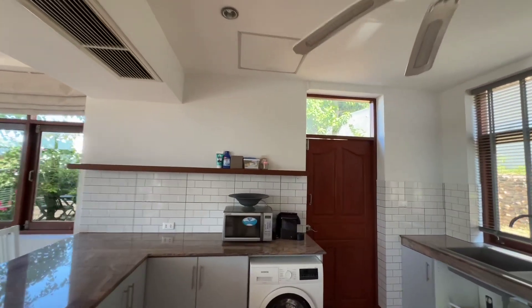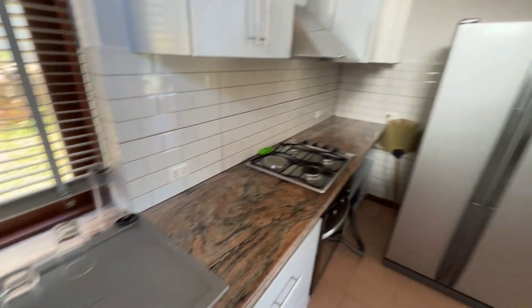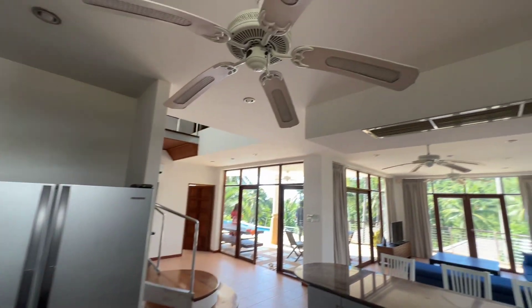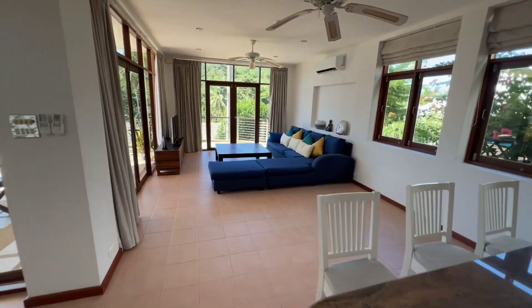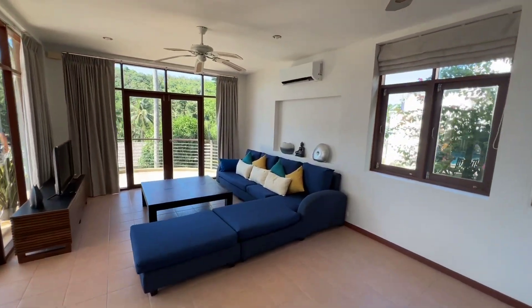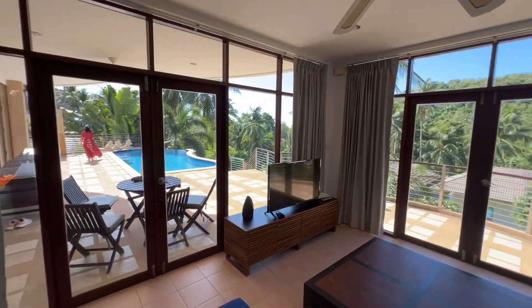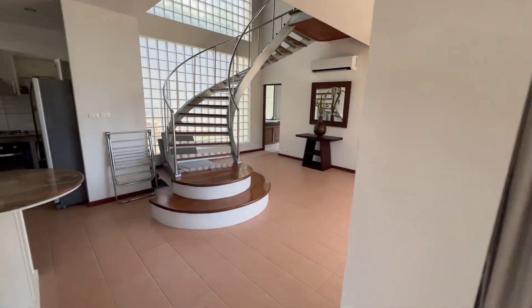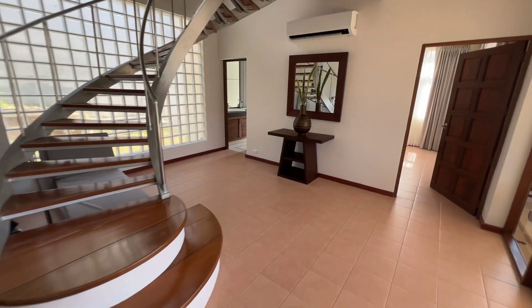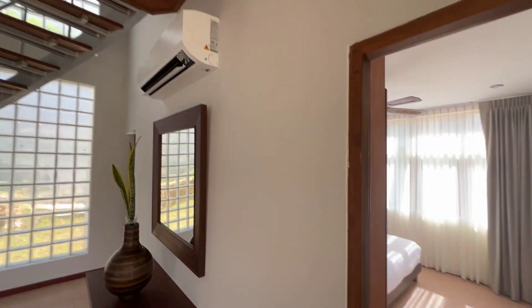The villa was recently renovated. This is a three-bedroom. This is a new room.